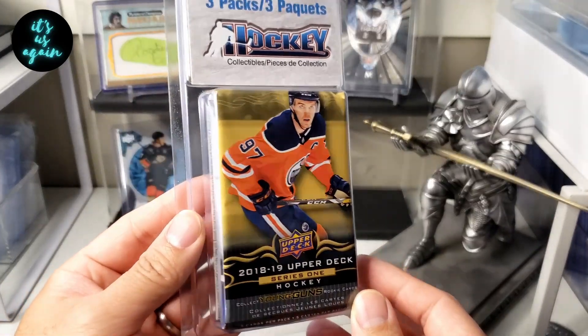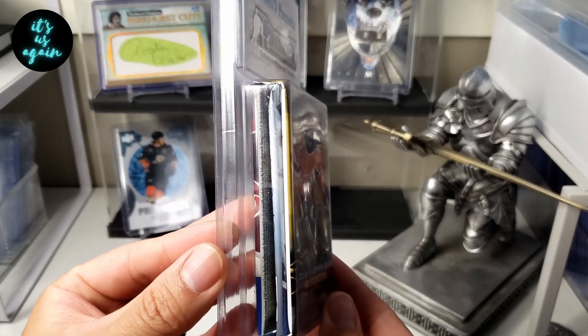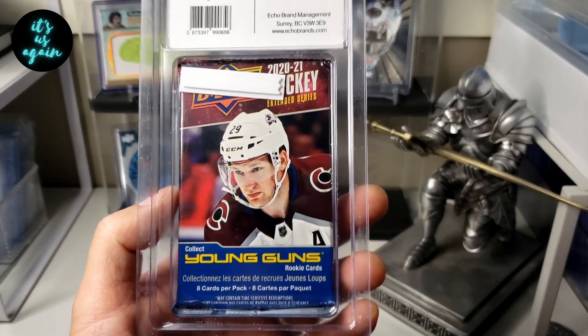Not only that, we'll also get into another one of these three-pack repacks. We got 18-19 Series 1, I think it's an O-Pee-Chee Platinum in the middle, and a 2021 Extended in the back.